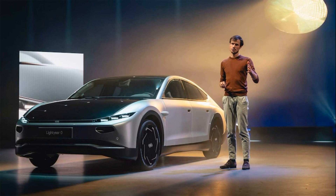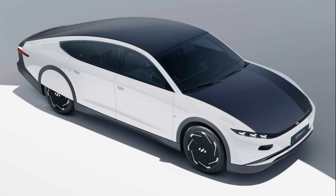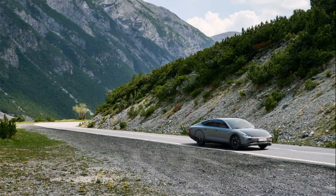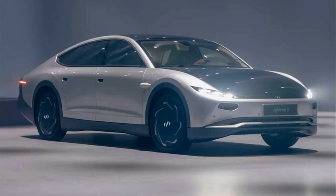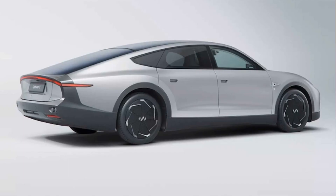Much like the One, the Zero — that's a zero in case you were thinking it was the letter O — wears a strip of photovoltaic cells from its roof to its boot. According to Lightyear, there is a full five square meters of solar array atop the Zero, which equates to 54 square feet, a figure that carries over from the prototype.